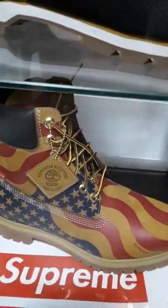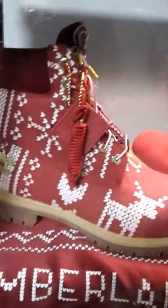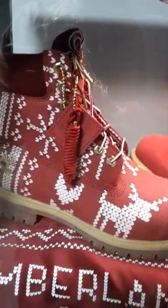These Supreme ones cost me — I'm gonna tell you how much — but it cost me at the time when it came out. Then you got the ugly sweater Timberlands, but it's a real smooth shoe, it's nice.